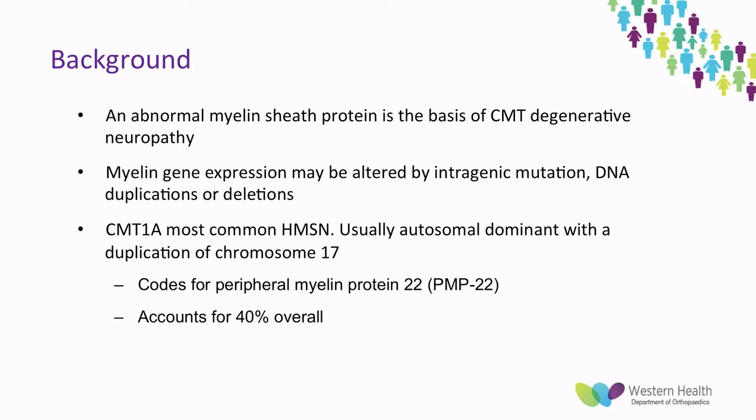The basis of CMT neuropathy is an abnormal myelin sheath protein. Myelin gene expression may be altered by introgenic mutation, DNA duplications, or deletions. There are several types, but the most common is CMT subtype 1A, which is usually an autosomal dominant inheritance pattern with a duplication on chromosome 17. With MCQs in mind, this codes for the peripheral myelin protein 22, or PMP22, and this accounts for 40% overall of CMT.